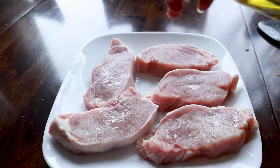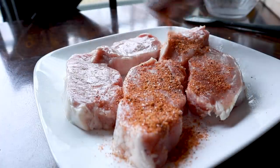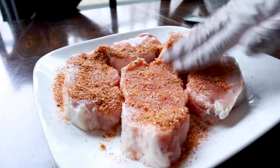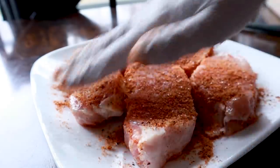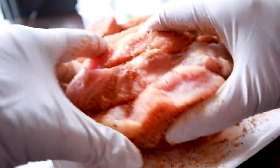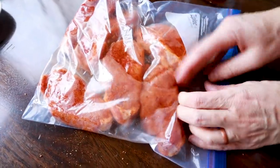Go ahead and pat your pork chops dry, then spray them with oil before adding the rub. Sprinkle on that delicious rub and massage it in. This rub mixture will make plenty, so if you have extra pork chops you can season those too and pop them in a freezer bag to freeze for another night.